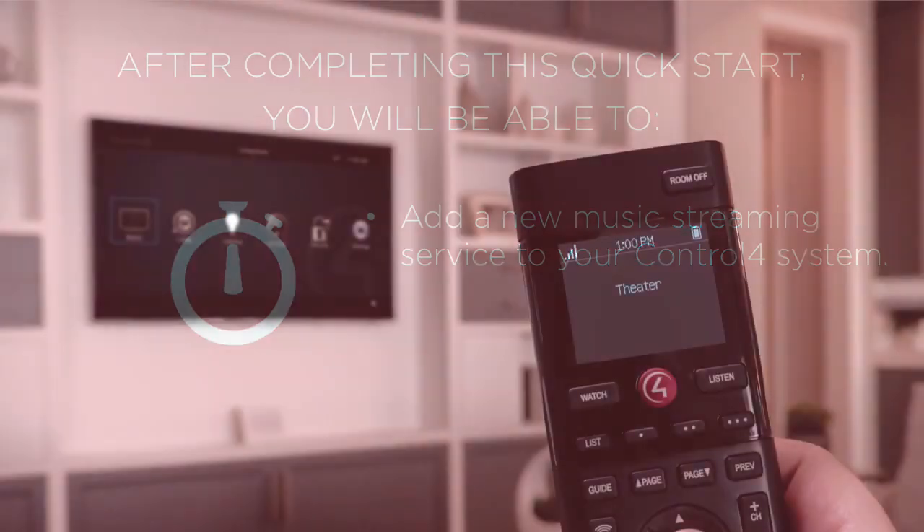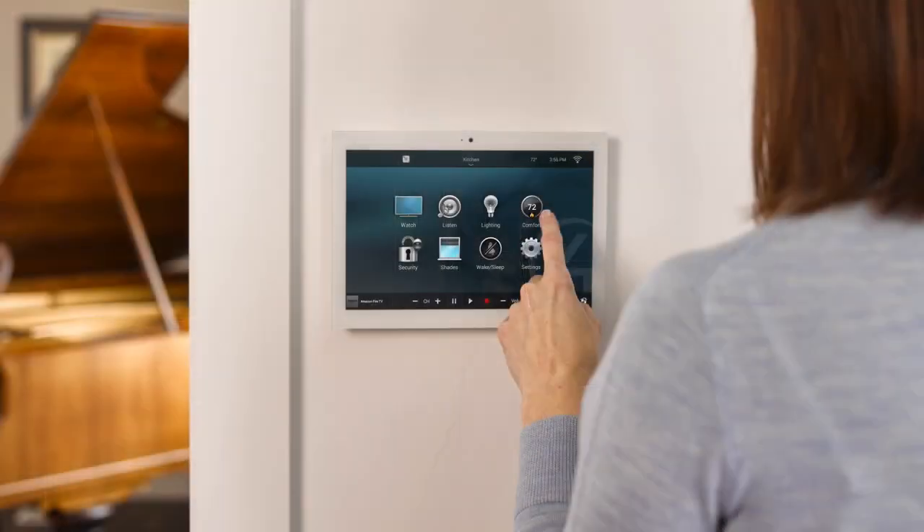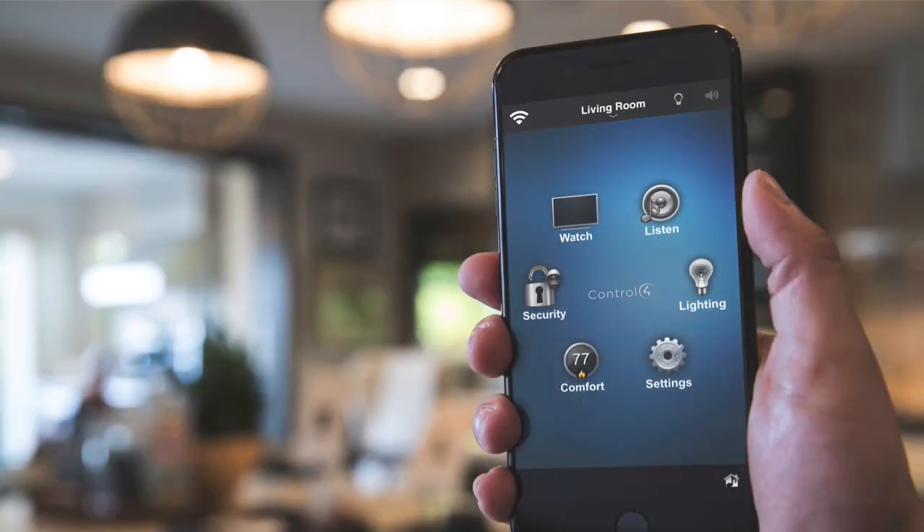You can add streaming music services using a Control 4 remote and your television, a touch screen, or the Control 4 mobile app.